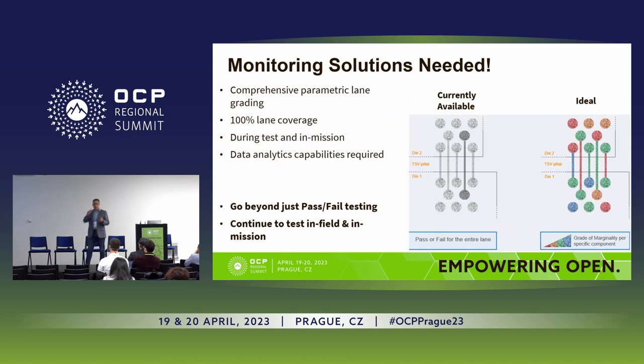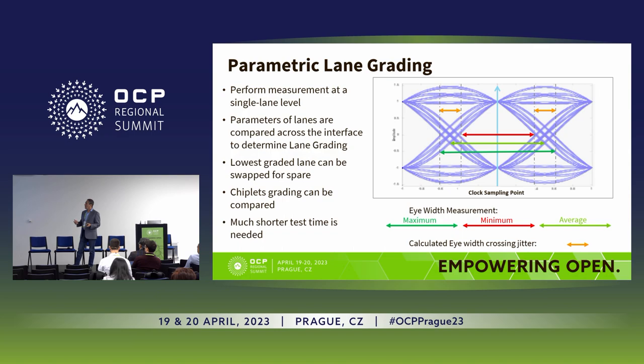I want to emphasize what Yogan mentioned: the current method to test is pass or fail — that's all you get. We really wish to have some kind of grading — is it between zero and one? Is it good enough or not? If I have the capability of swapping lanes, should I, and which one? That's where our technology comes in. We at Proteontics found a way to practically embed a virtual scope inside each one of the lanes — a per-lane monitor.